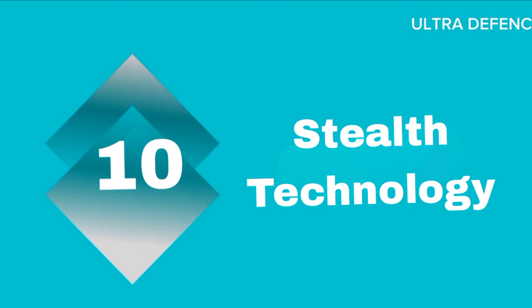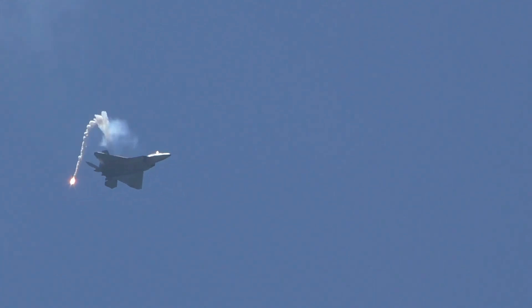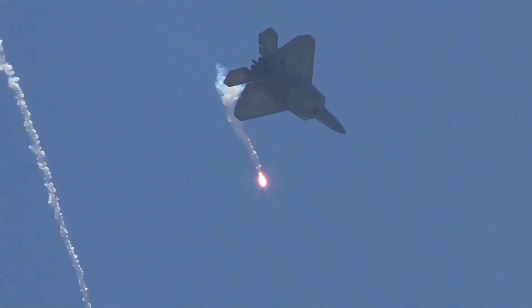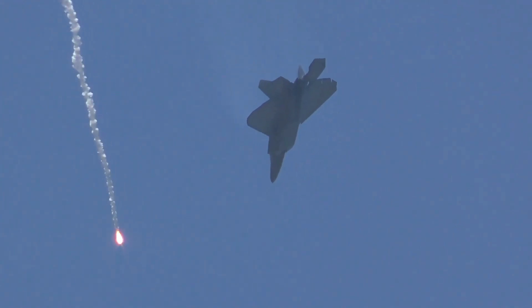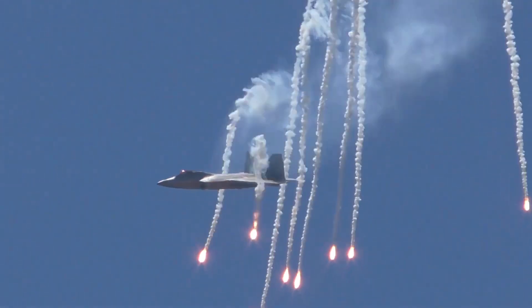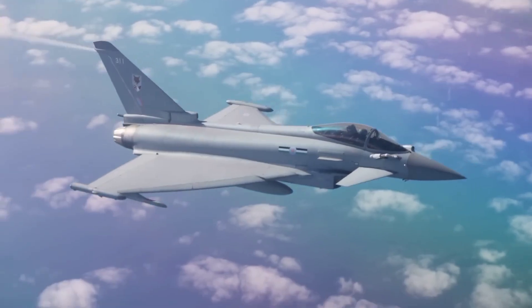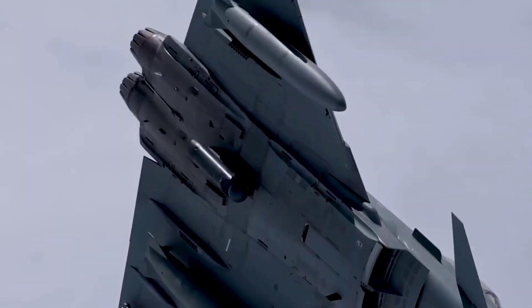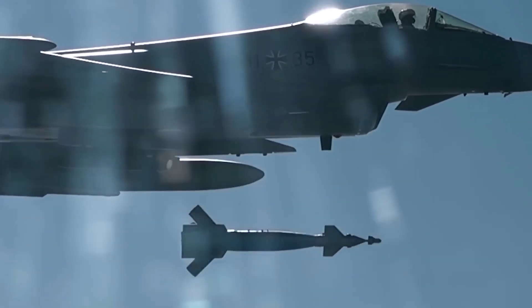Ten: Stealth Technology. The F-22A Raptor incorporates advanced stealth technology to evade radar detection, making it a formidable opponent in modern aerial warfare. Although the Typhoon is not as stealth-focused as the F-22, it still features a reduced radar cross-section and advanced electronic warfare systems to enhance its survivability.